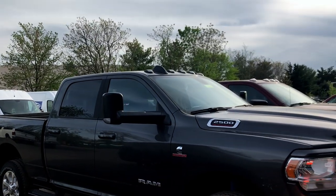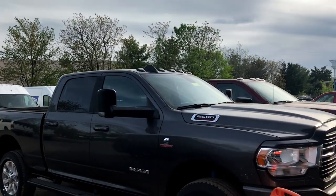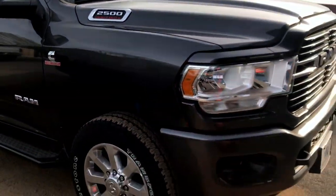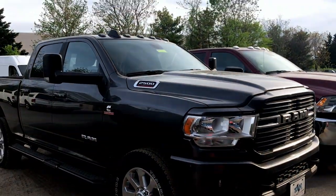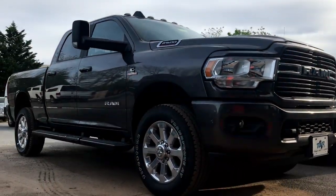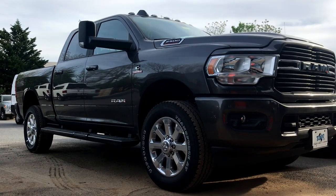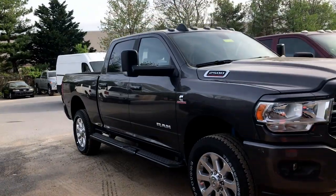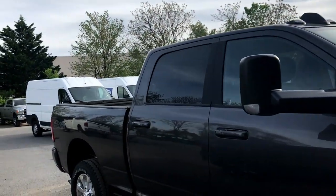Overall, I really do like this granite crystal paint too — it looks really good on this truck. Man, that is a bad truck. Of course, this truck does have the 6-foot-4 bed too.